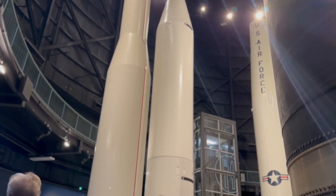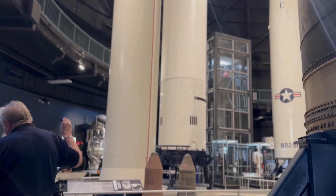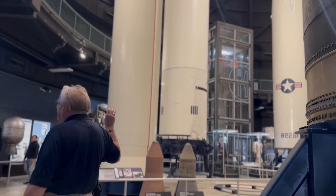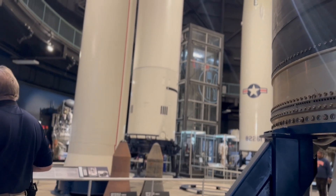As part of that agreement, we had missiles like this in Turkey and Italy. As part of that same agreement, we pulled out those missiles as a reciprocal measure.